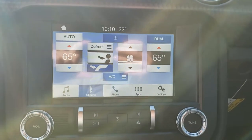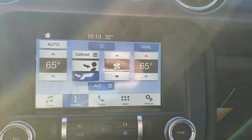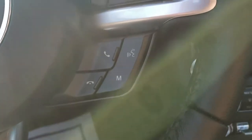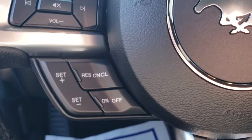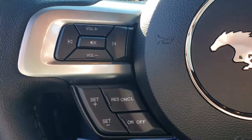This does have a nice big touchscreen with Sync technology, which you'll be able to use to control Bluetooth for your cell phone through the buttons on the right side of the steering wheel. The left side of the steering wheel has all your cruise control settings, as well as your volume controls for the radio.